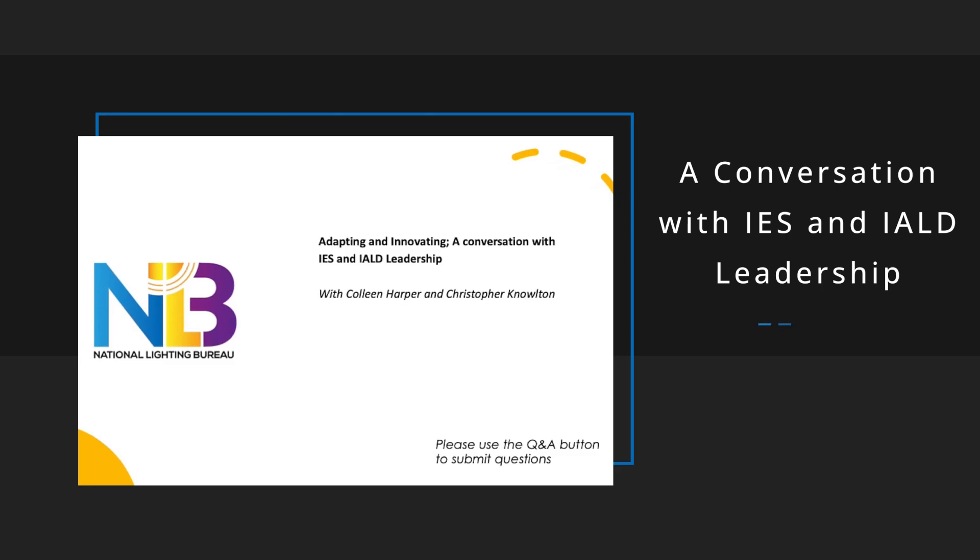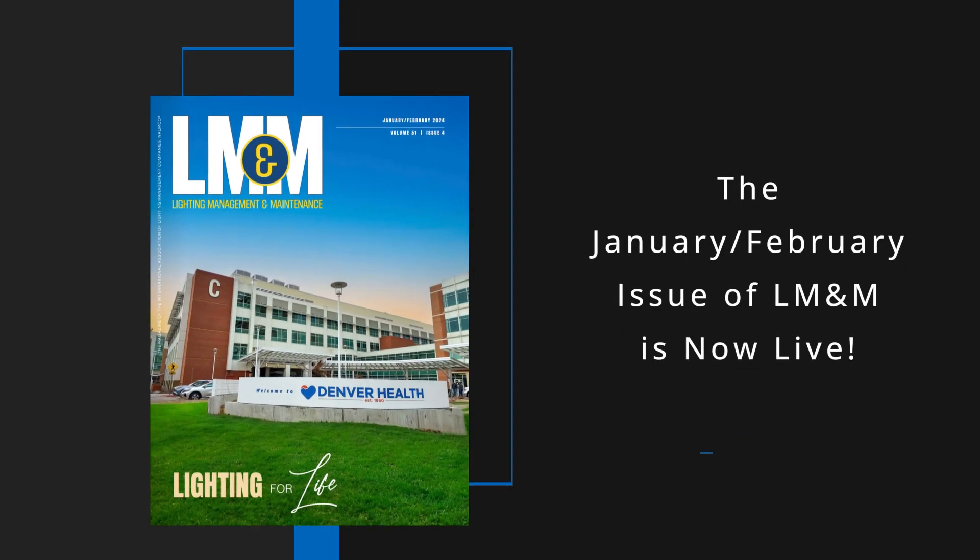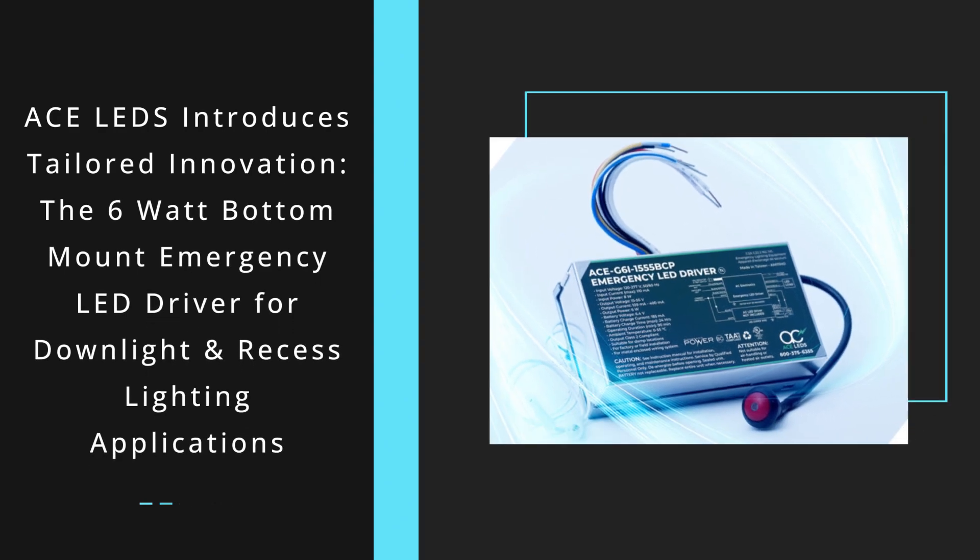IES's Colleen Harper talks about options for LD Plus A magazine. The January-February issue of LM&M magazine is now live. Explore a range of topics such as Denver Health Memorial Center's transformative lighting upgrade, words of caution for electrical contractors regarding EV charging solutions, and insights on excellence in retrofit projects.